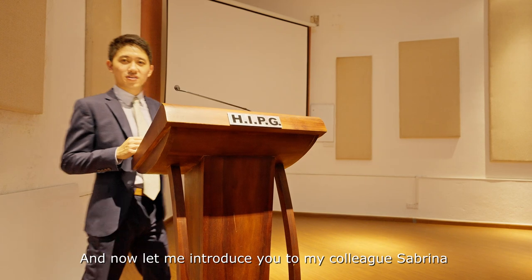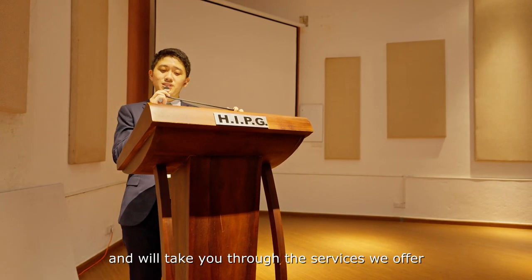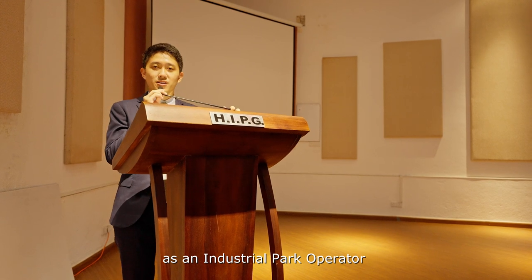And now let me introduce you to my colleague Sabrina, who represents the Port Investment Services team. She'll take you through the services we offer as an industrial park operator.